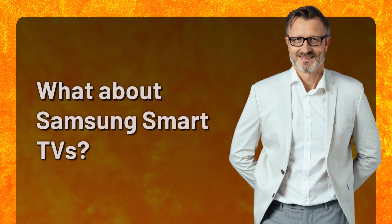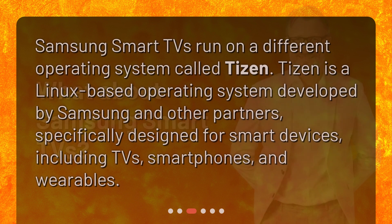What about Samsung Smart TVs? Samsung Smart TVs run on a different operating system called Tizen. Tizen is a Linux-based operating system developed by Samsung and other partners, specifically designed for smart devices, including TVs, smartphones, and wearables.